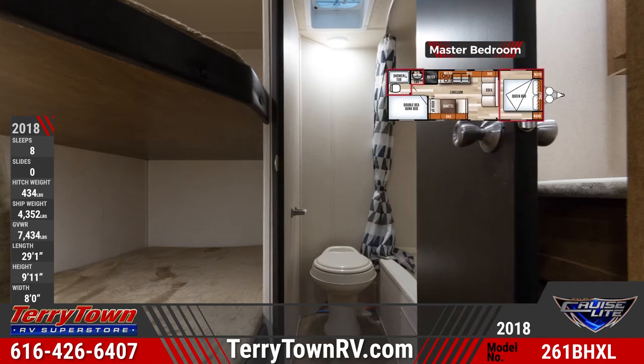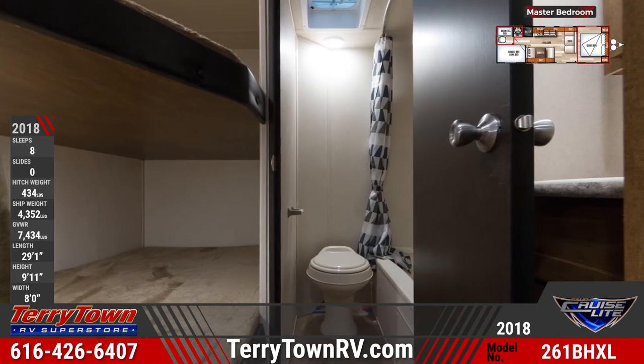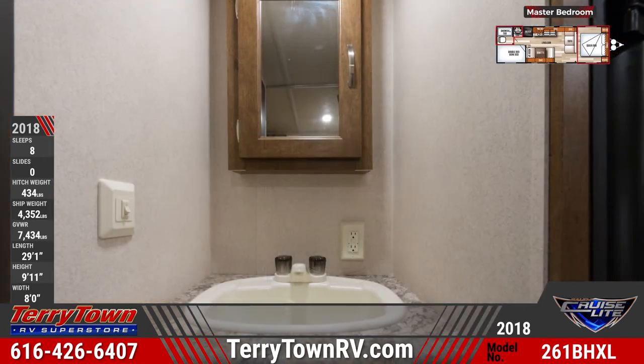The 261BHXL's bathroom has amenities including a foot-flush toilet, a bathtub, and has a nearby bunkhouse with double-sized bunks.